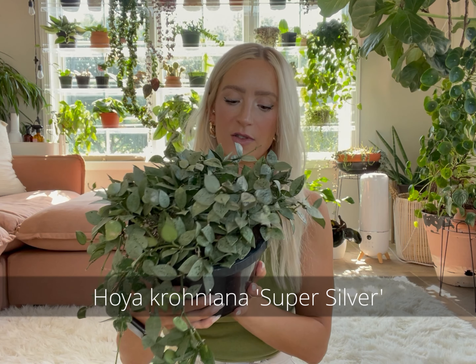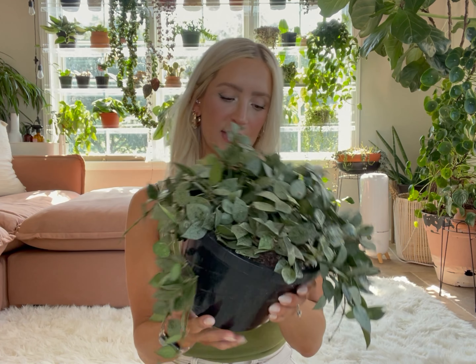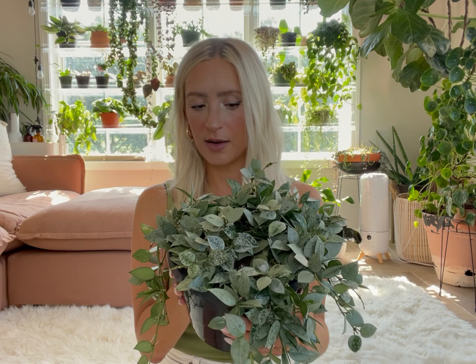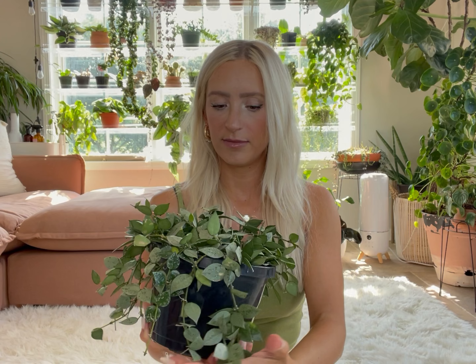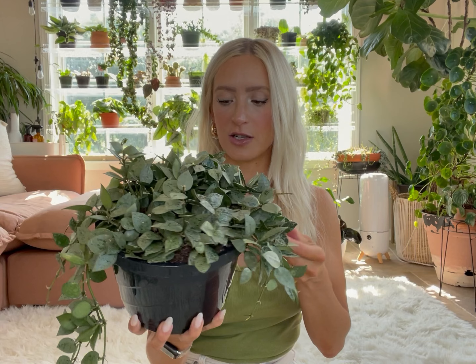Then we have this big guy — the Hoya Croniana Super Silver. This one was a local find and I squealed when I saw it because I could not believe I found one this big. It was $75 for this pot, which is like a steal. This is one of the slower growing Hoyas in my opinion. I do have it under grow lights — maybe it would be happier in a west window, but it's been growing pretty well. I would pay extra for a bigger one since it does grow a little bit slower — it's nice to have a head start.